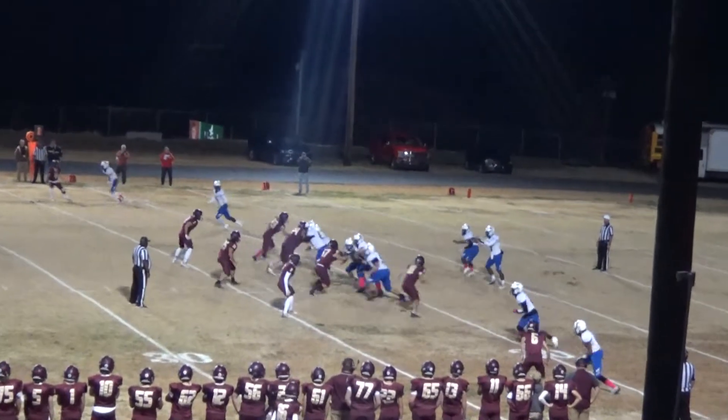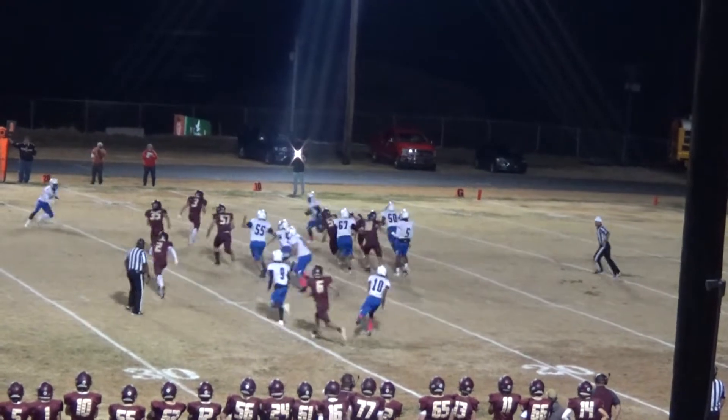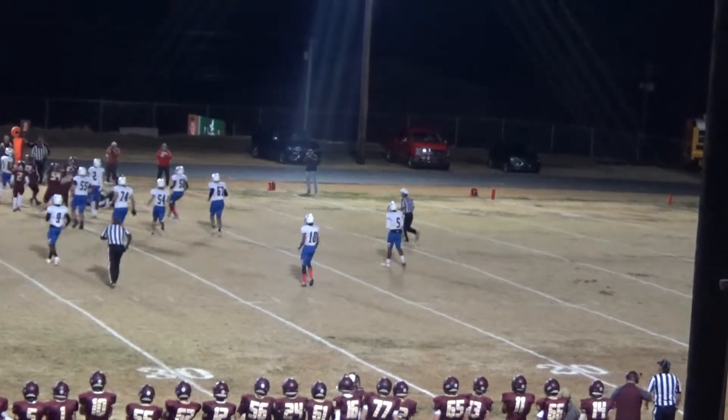Frederick will air it out. He rolls to his right, pitches to Dixon. Dixon's hit, wrapped up. He's going to pick up a couple of yards.